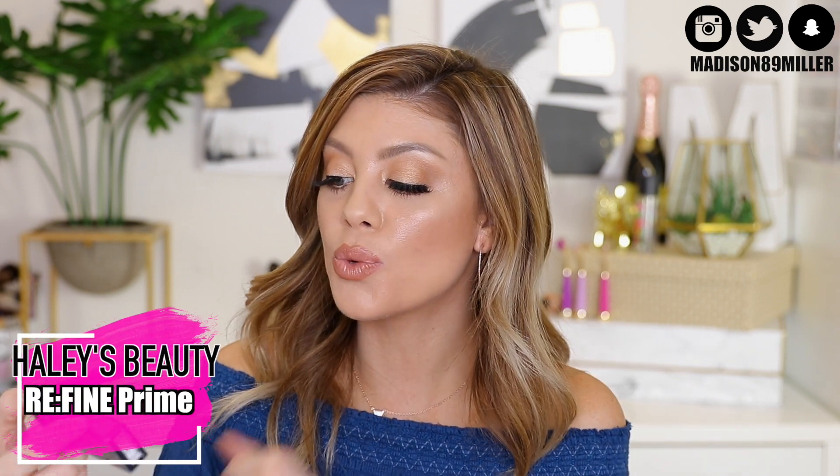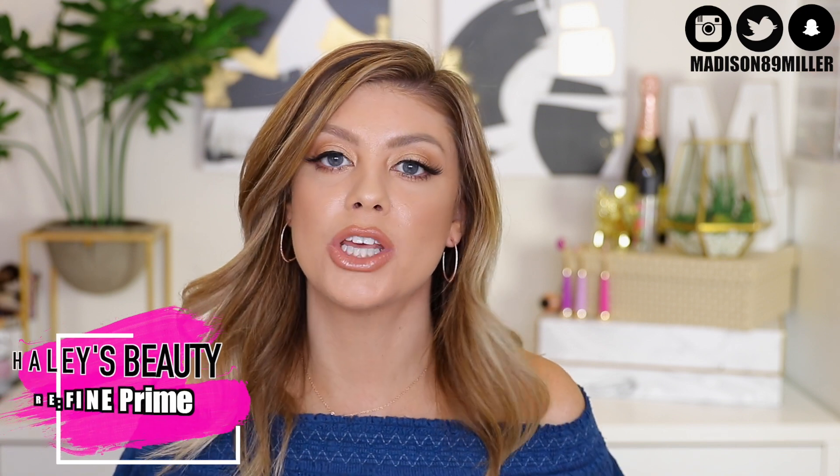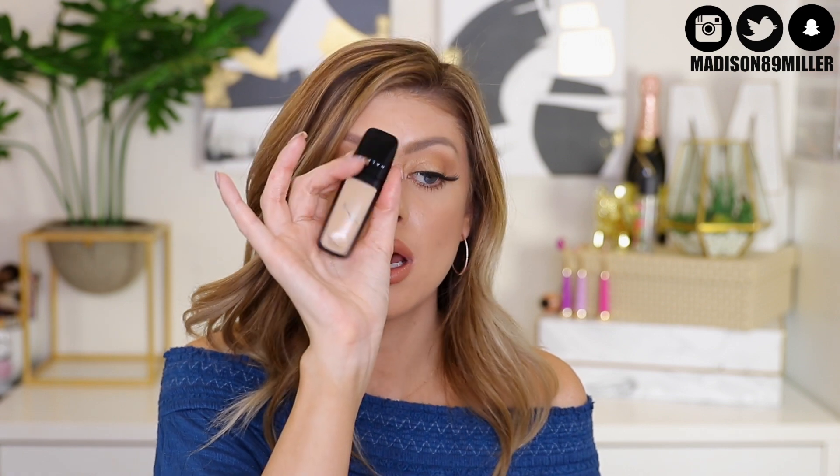For the last makeup product, we have the Haley's Refine Prime Foundation Primer. This is really going to prep the skin for foundation, smooth it out, and help keep your foundation lasting all day long.